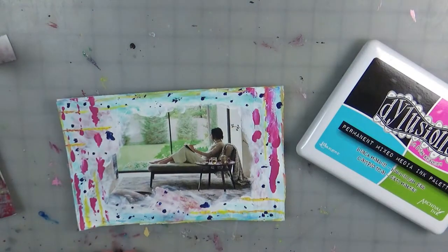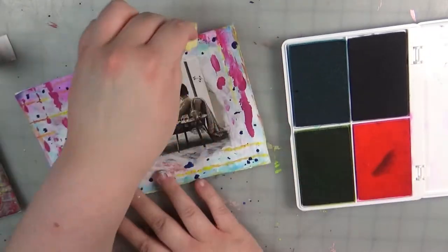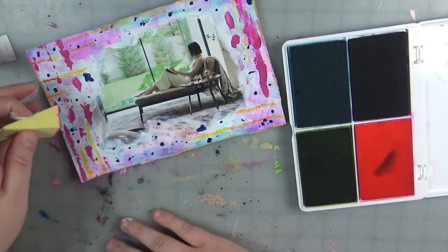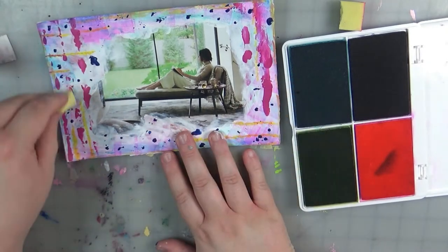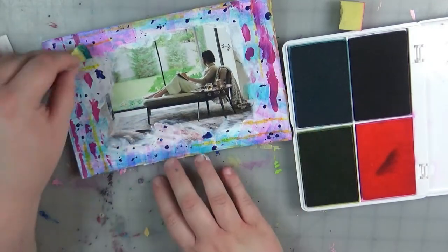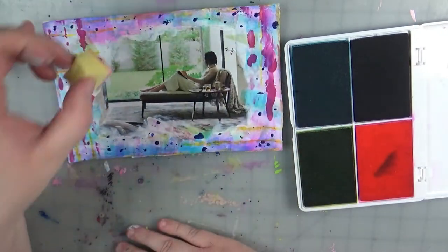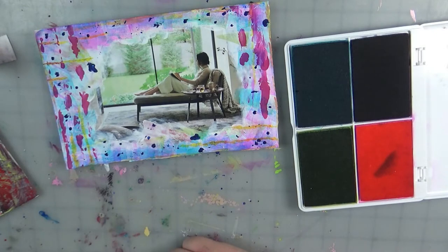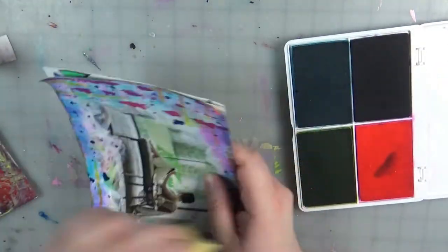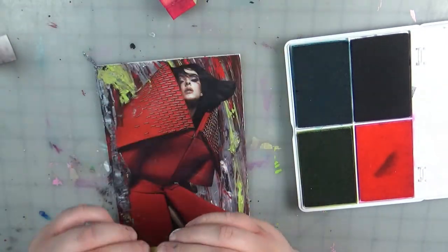Now I have some inks — I'm using Dylusions inks on this one. While that's drying, I'm coming back to the other page and adding some more bright colors to that border, just spicing it up a little bit. These go on very bright and dry down just a little lighter. I've really been loving doing inks on top of paint because they're not opaque so you can do some fun layering and add a whole other dimension to your paint. If you bring stencils in and do different texture stencils with the ink and the paint — I love it.